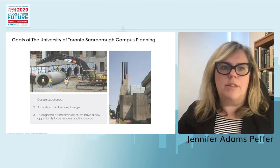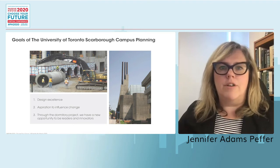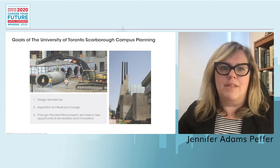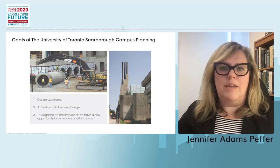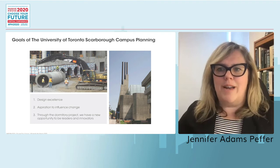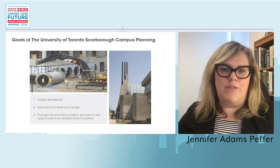A good example is our environmental science and chemistry building that recently opened. There we employed earth tubes at a huge scale to temper air year-round, which helped offset what is by nature — in a chemistry building — an otherwise very leaky building.